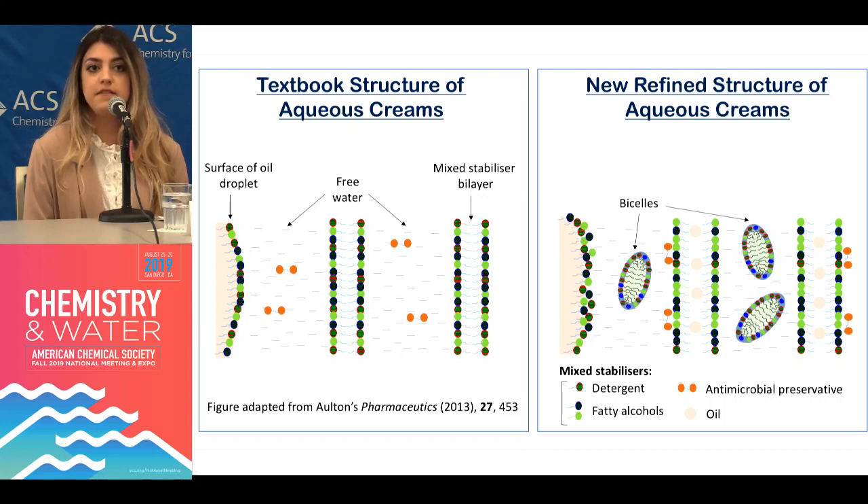What we find is that a perfectly simple cream with just about six different ingredients can give rise to a much more complex picture than was previously thought.